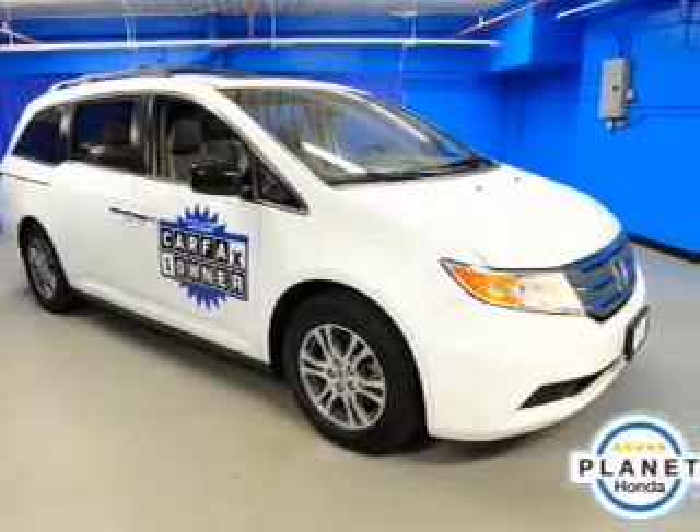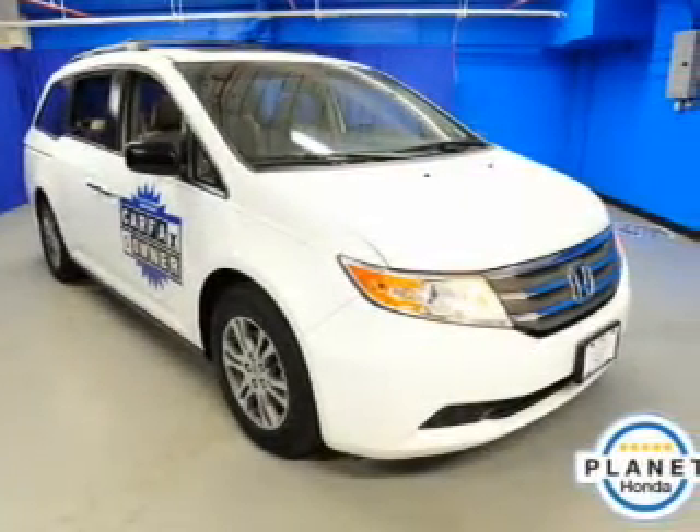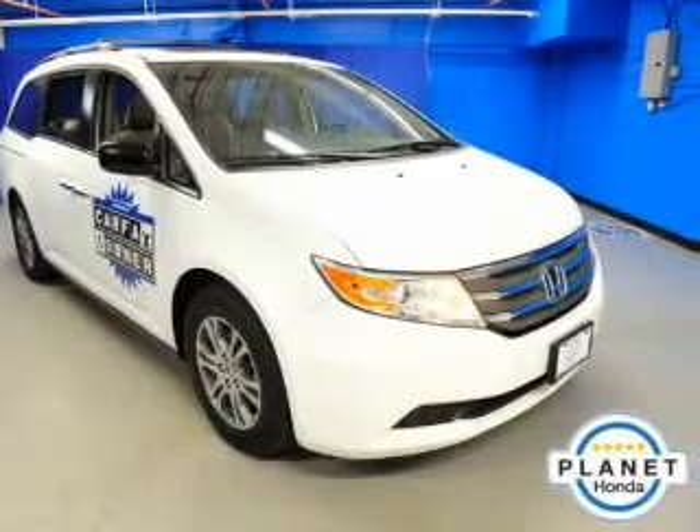Also included: satellite radio, power mirrors, and power steering. Our website offers more information on all of our vehicles. Call us today to start test driving.